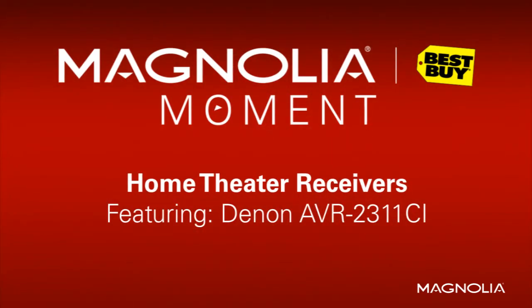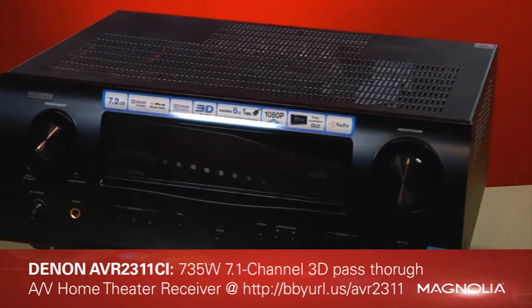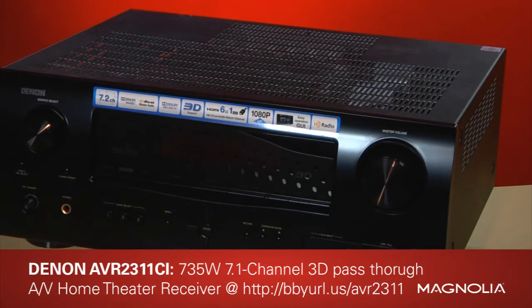Hi, this is Justine with your Magnolia Moment. At Magnolia, it's March Audio Month — the time of year we showcase all of our incredible audio gear. Today I'll be featuring the Denon AVR2311 CI Home Theater Receiver. We'll also talk about some of the cooler new features to consider when buying any receiver.